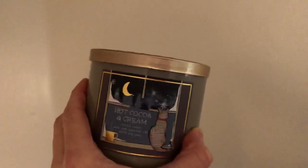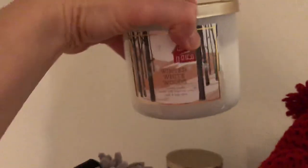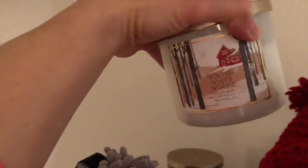Let me show you this collection. This one has the little cat staring out the window — I love that one. And then this one is flannel with the cute little bear. I don't love those scents but I love the packaging so I like to look at it. Winter White Woods — that was the best scent, everybody was raving about it.